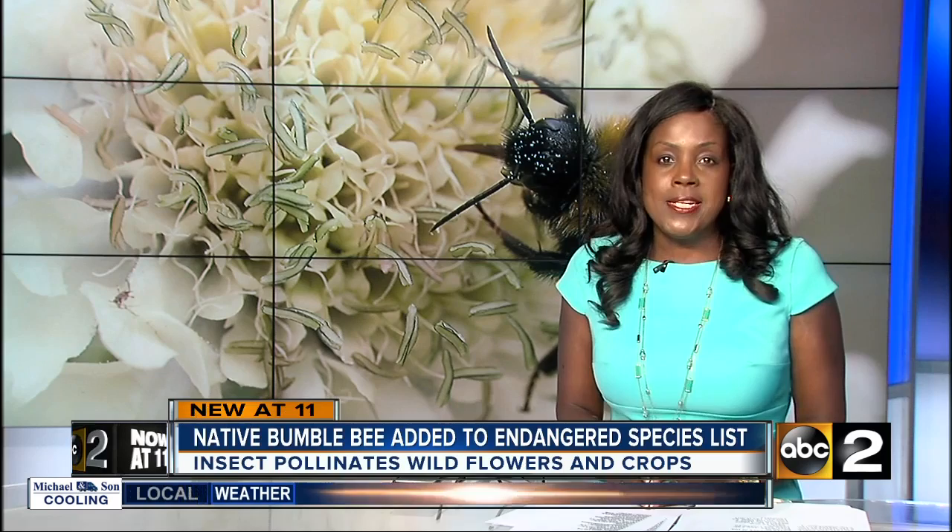Juicy peaches, plump watermelons, and ripe zucchini. Farmers' markets and grocery stores are full of your favorite summer fruits and vegetables. It takes long hours and hard work to harvest those crops, but some buzzy bugs are crucial to growing that produce.